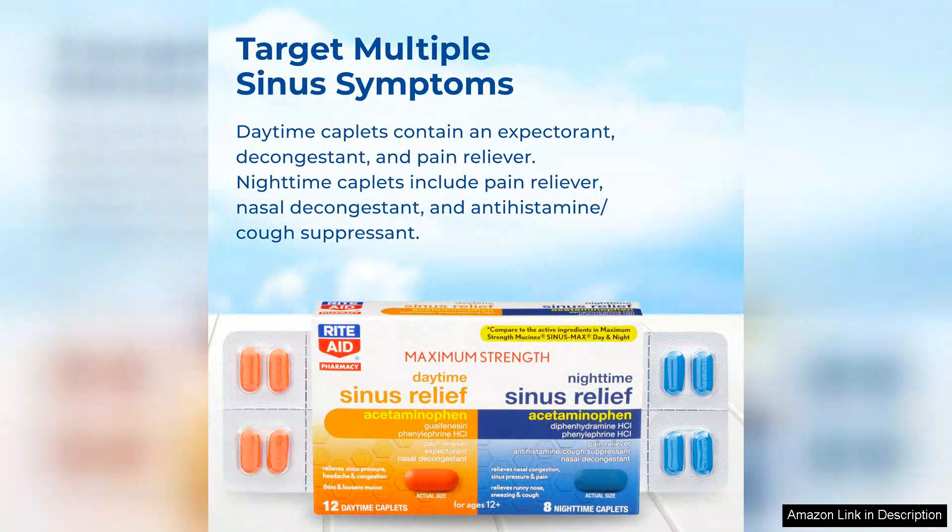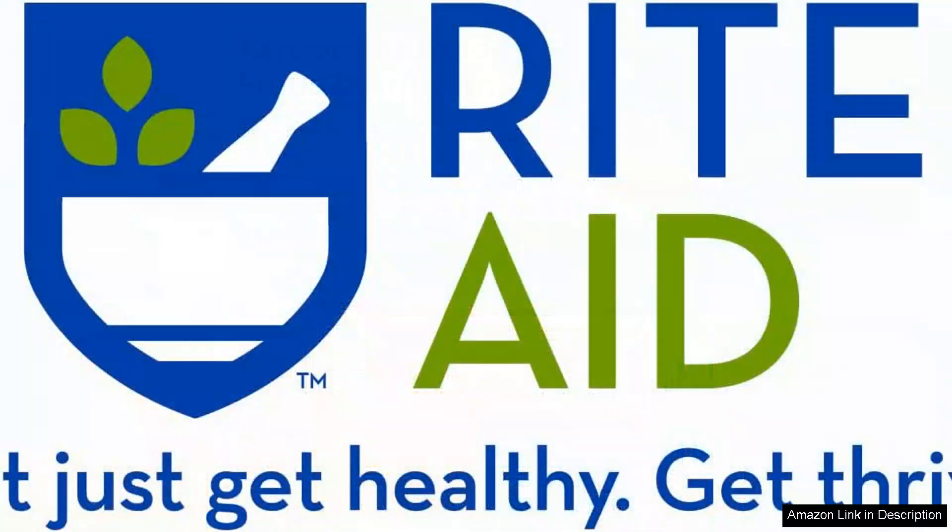One of the standout features of these caplets is their easy-to-swallow size, which is especially beneficial for individuals who may have difficulty with larger pills. The packaging provides clear instructions on dosages, making it user-friendly even for those unfamiliar with over-the-counter sinus medications.